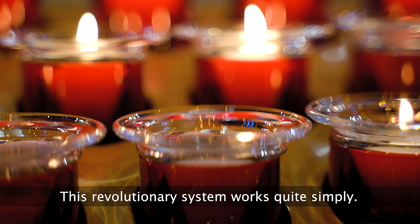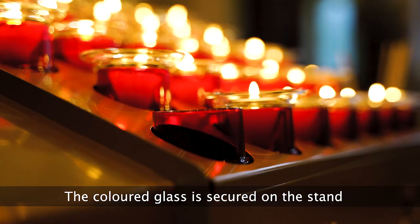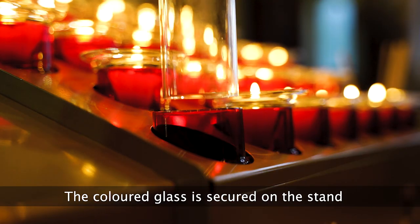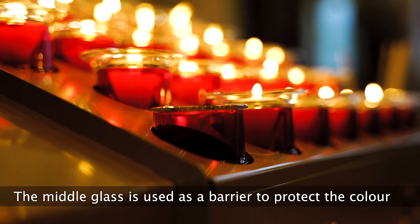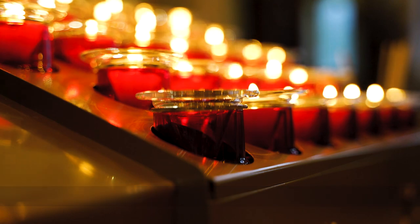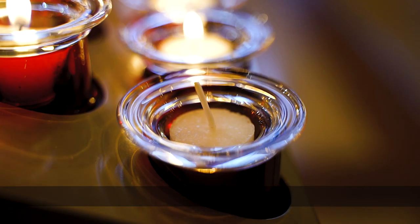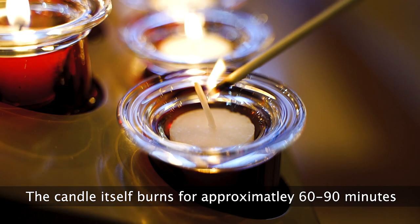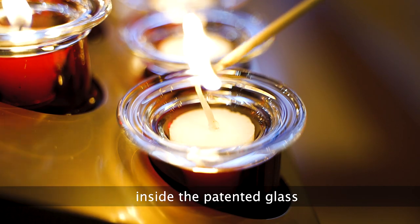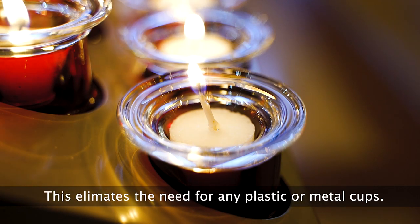This revolutionary system works quite simply. It's a three-piece patented glass system. The coloured glass is secured on the stand. The middle glass is used as a barrier to protect the colour from any excess wax. The candle then sits into the inner glass and burns for approximately 60-90 minutes inside the patented glass. This eliminates the need for any plastic or metal cups.